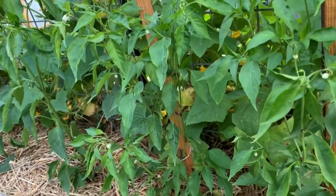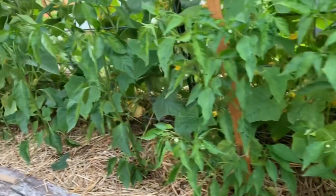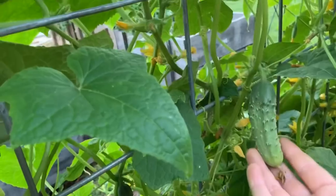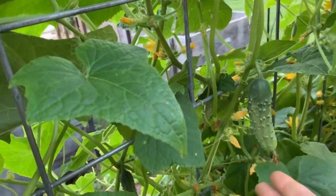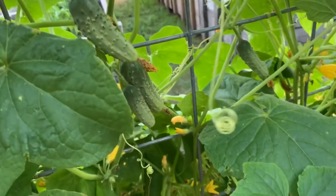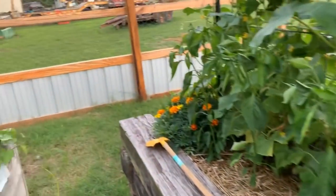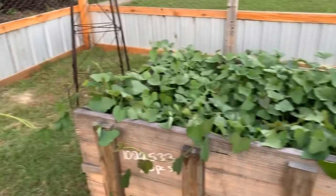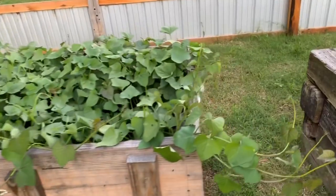Starting to get some blooms. We've got poblanos and cayenne peppers — the perfect size for pickles. I think it'll be just a couple more days and I'll be able to get enough to at least make a batch. Here we've got our sweet potatoes that are looking really good — they're vining off in each direction.